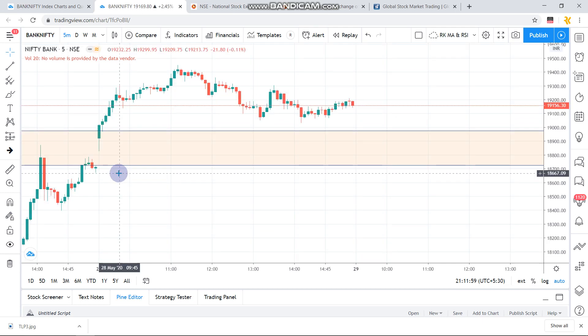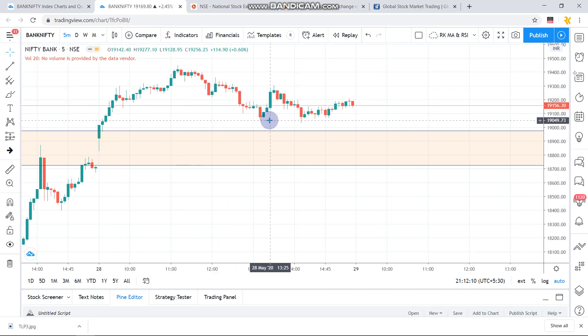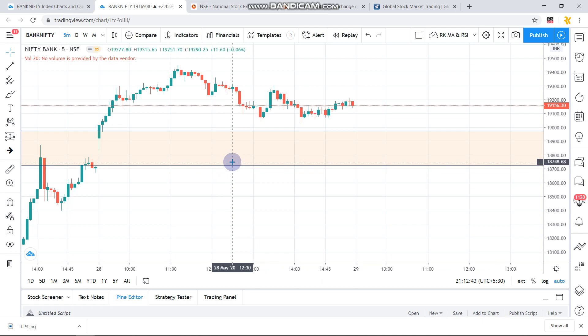Let us go to Bank Nifty. Bank Nifty also opened strong, above the 19000 mark, and went all the way up to the 19500 zone, where it got a rejection and came down. Unlike Nifty, it shed almost 300 points, came closer to the 19000 mark where it took support twice, then went up and closed around the 19200 level. Because of this move, my recommendation of the 18700 CE gave a return of 526 rupees on an expiry day — a very good return. The second level was not executed as Bank Nifty did not go below 18700 or 18800.